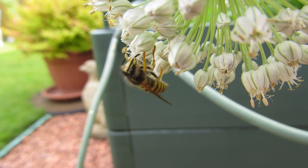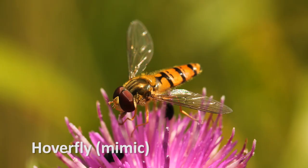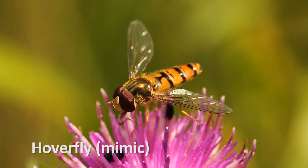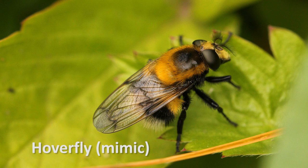The principle behind it is: if a predator such as a bird tries to eat a wasp, which is yellow and stripy, and gets stung, it will then think twice before trying to eat a hoverfly, which although it cannot sting, is also yellow and stripy. Batesian mimicry benefits the mimic, but disadvantages the model.